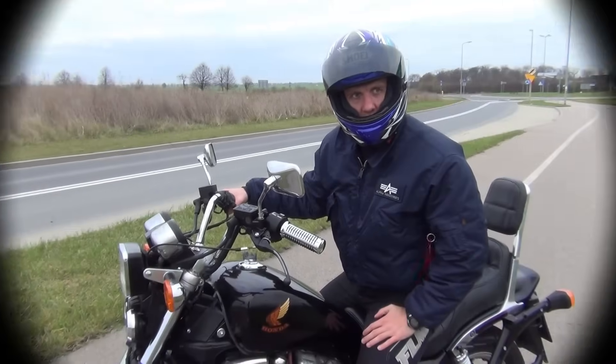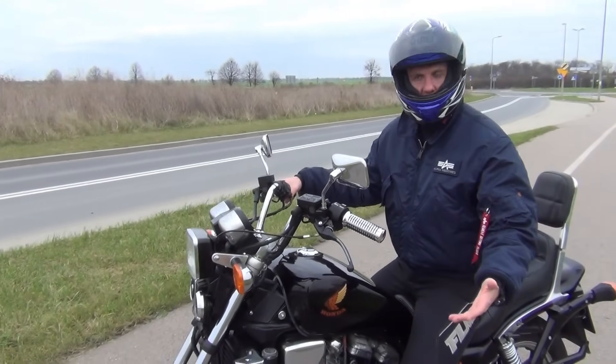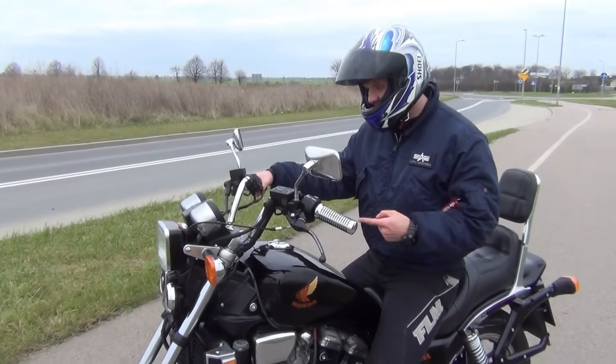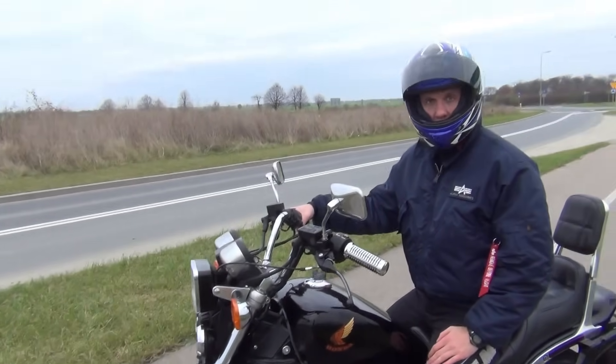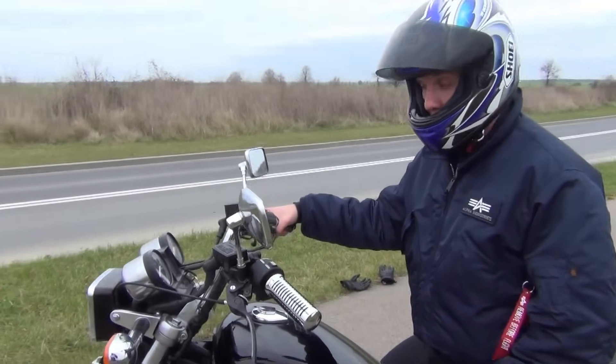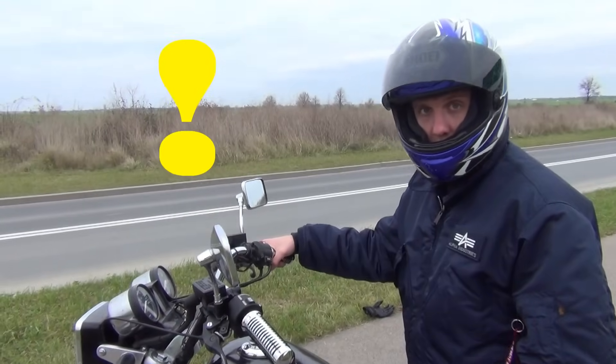Hey folks, I can't believe I haven't said that — the acceleration, the most important thing about a muscle bike like the Honda Magna. Let me tell you something: this vehicle accelerates like a madman. 0 to 60 on that one in around 4 seconds. Let me just remind you, in the early 80s, this was one of the fastest accelerating bikes on the planet.